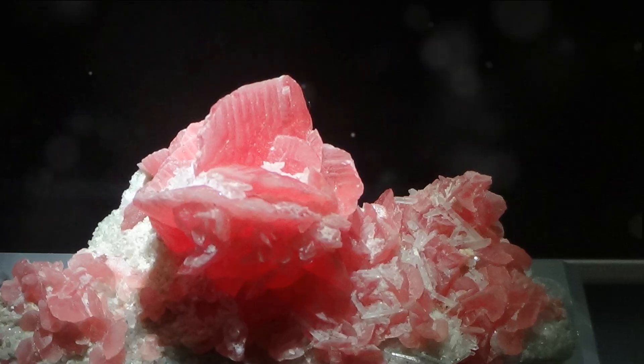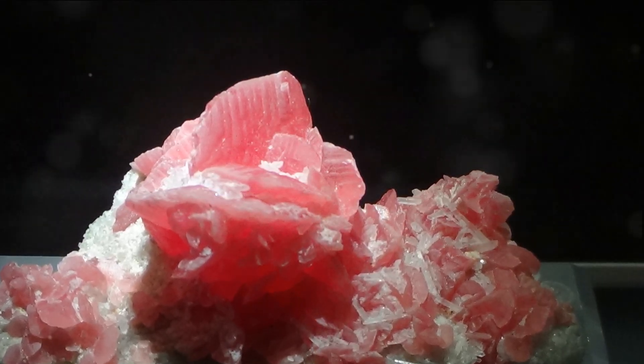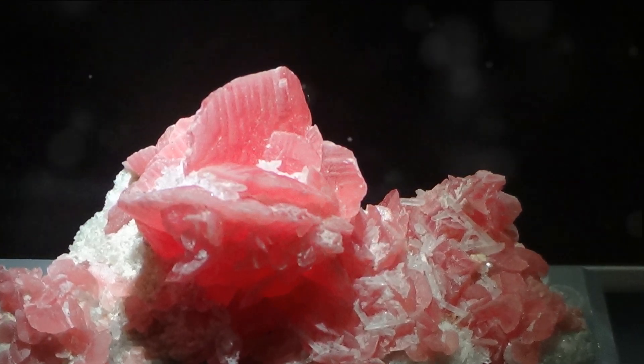This unique structure reflects light in a way that makes Anatase crystal sparkle with a brilliance that is a sight to behold.